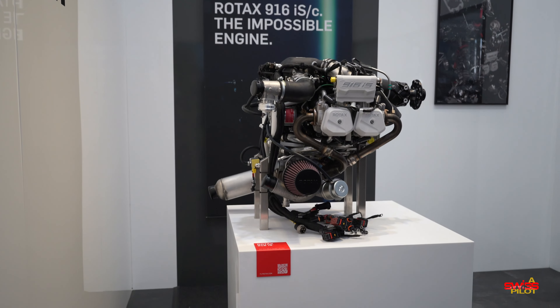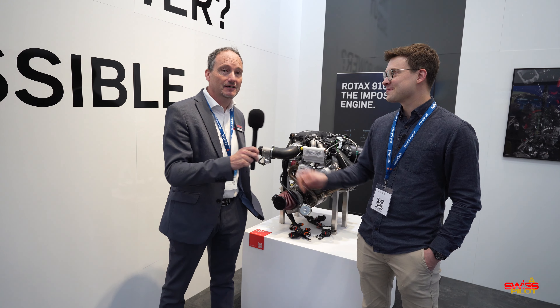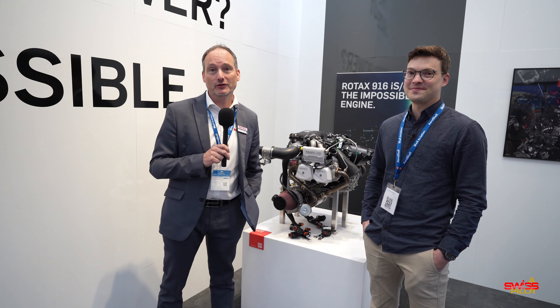So we're getting started here today at the Rotax booth because they announced a new engine this year and I'm going to get together with Mark here. The engine is here on this shelf. Mark, tell me a few words about your new product here.